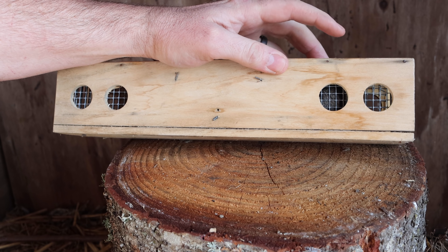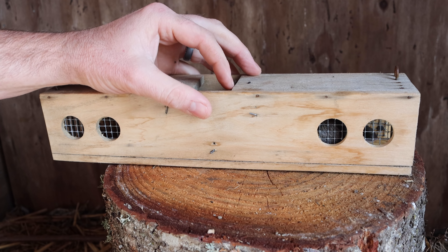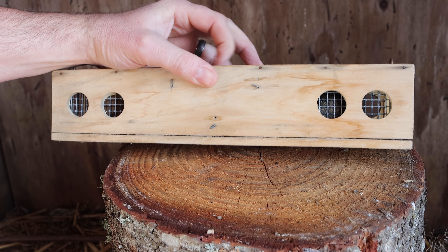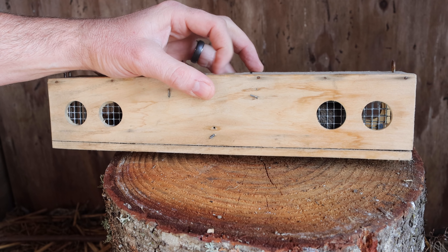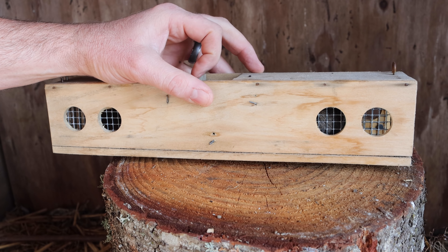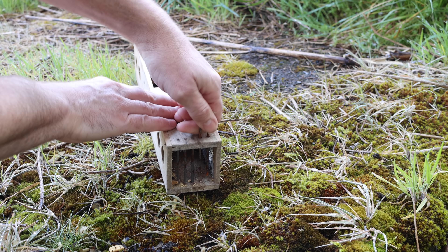It looked like our teeter-totter mouse trap worked extremely well. This back here is packed with mice — I see at least two, maybe three on this side and one on this side. What we caught are a native species called a deer mouse. Because we caught them in a live catch trap, instead of killing them, I'm going to take them out in the wild and let them go. So let's go set the teeter-totter mice free.